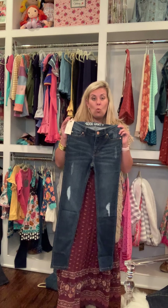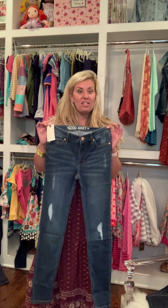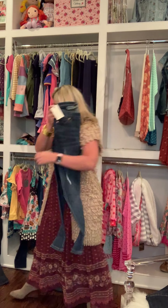When I was introduced to these, all of that changed. Literally. I put these on because I want to, not because I have to. The stretch in them is perfection.